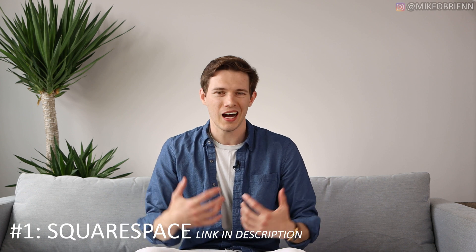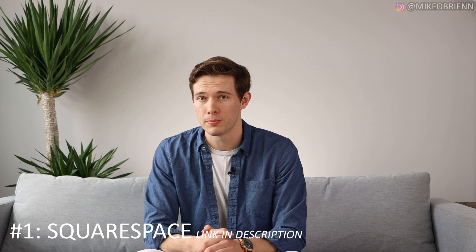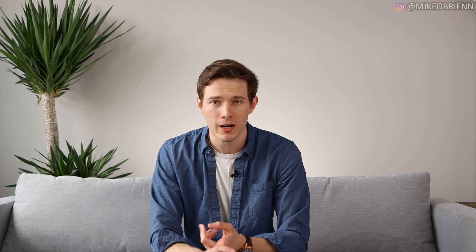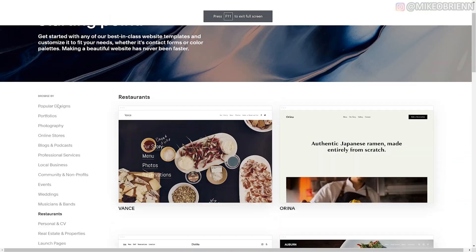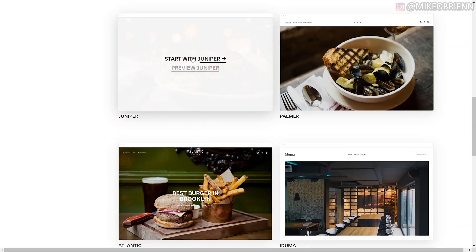Starting off at number one — the one I like best and think most people would use — is Squarespace. Squarespace is a little bit less popular than Wix and Weebly because they've actually made some pretty big improvements over the last couple of years that really brought them ahead. Wix and Weebly still have a very large user base from around five years ago. Squarespace now has some incredible templates — that's the number one reason I would choose them: they're so easy, bulletproof, and very robust.